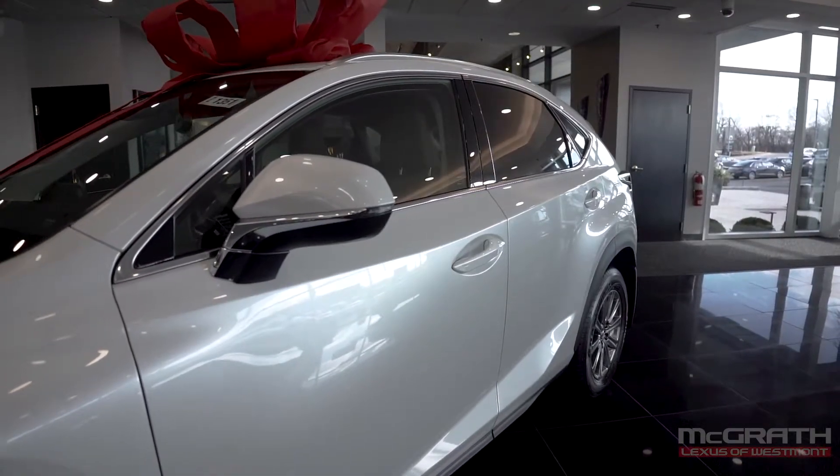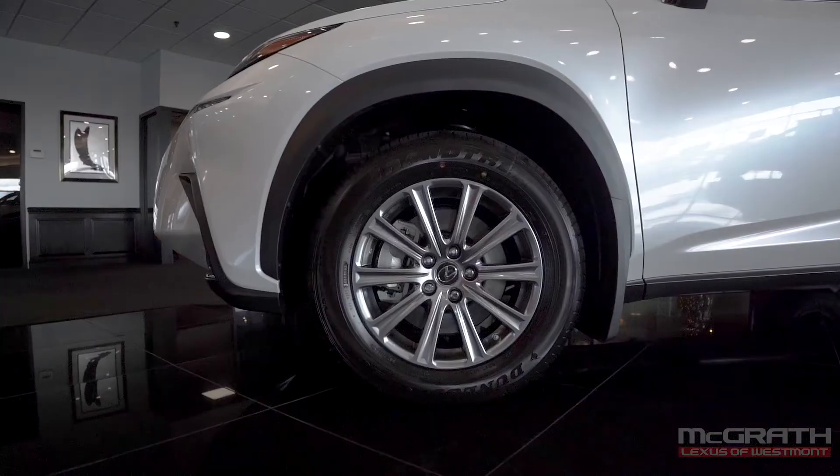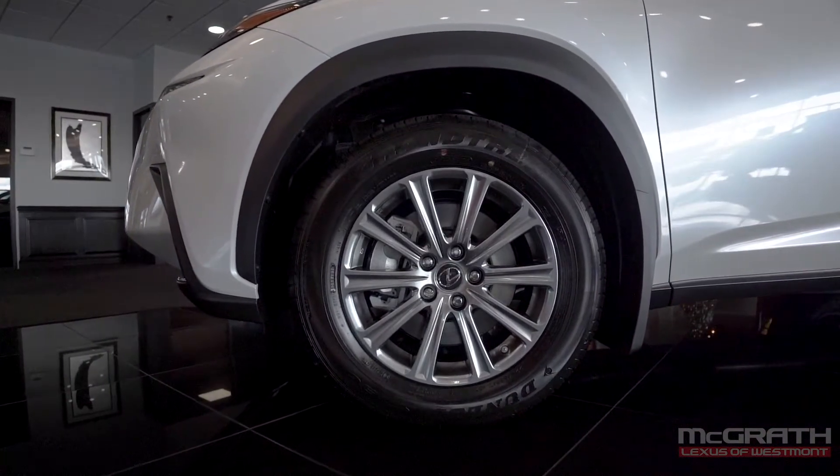Down the side, you have some sharp body lines that really get accentuated in certain lighting, and on this premium package, you have 18-inch alloy wheels.